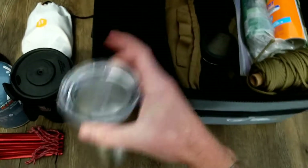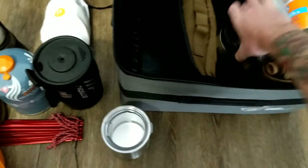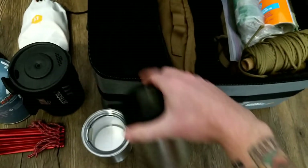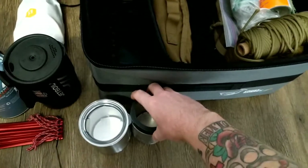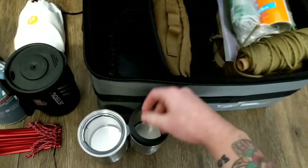I keep a Yeti Lowball as an extra coffee cup slash whiskey cup, and a Yeti beer koozie. I understand there are lighter and more affordable options, but it's a fashion statement, so I carry those two Yeti items.